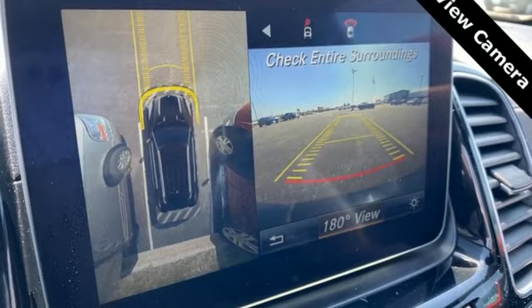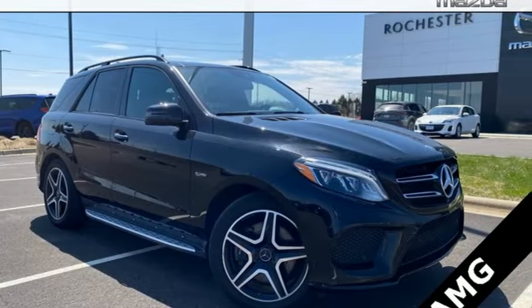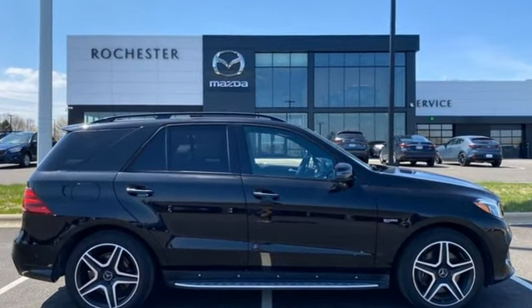Apple CarPlay, Android Auto, Dual Zone Climate Control, Bluetooth Wireless Audio Streaming, Power Tilting Steering Column, Memory Exterior Door Mirror Settings, and Twin Turbo V6 Engine. Hurry in today for a test drive.